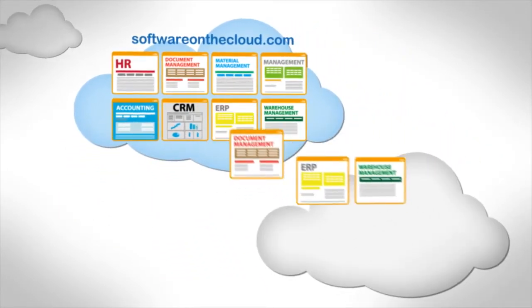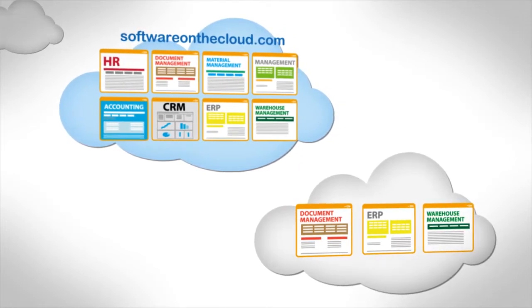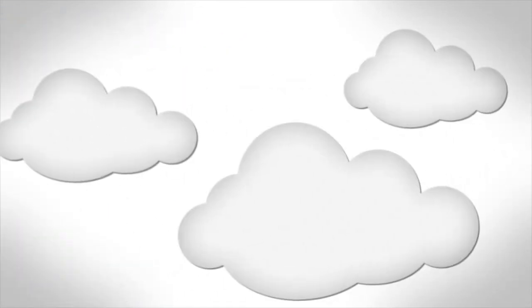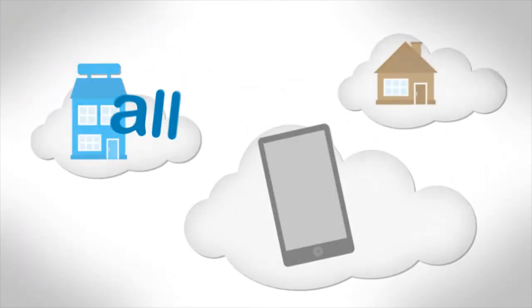Whether email or order management, CRM, ERP, or warehouse management, you can mix your own set of applications for your business, whether you use them in the office, at home, or mobile. All on demand, and all without any risk.